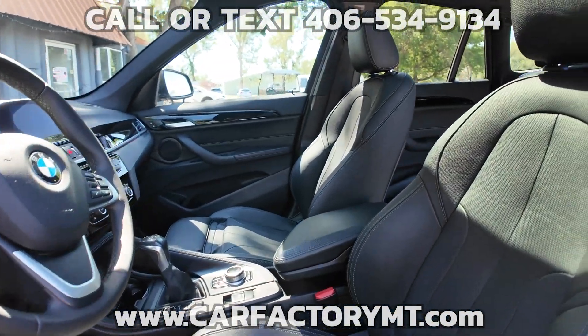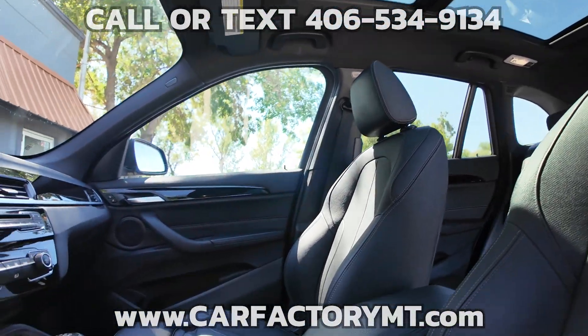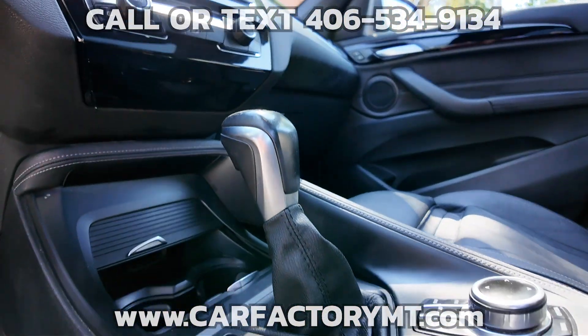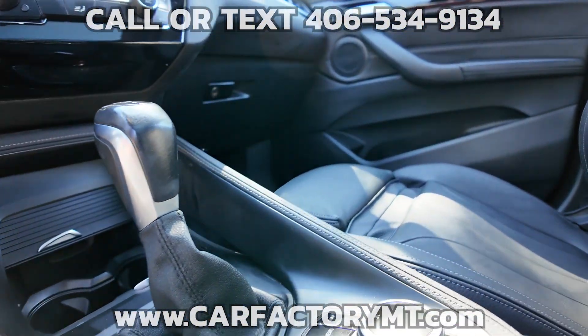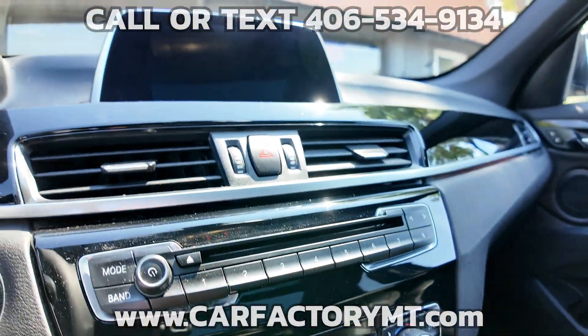Both front seats are power adjustable. BMW infotainment with touchscreen and rotary dial controls, hi-fi sound system, business navigation, Sirius XM satellite radio, Bluetooth, in-dash CD player, and rear view dynamic lane guidance camera.